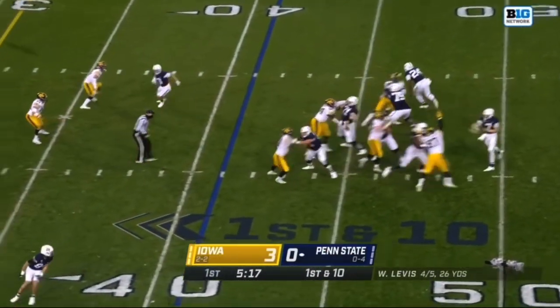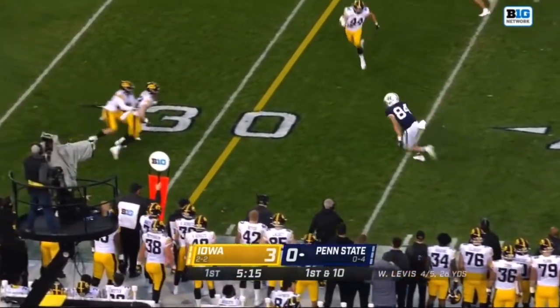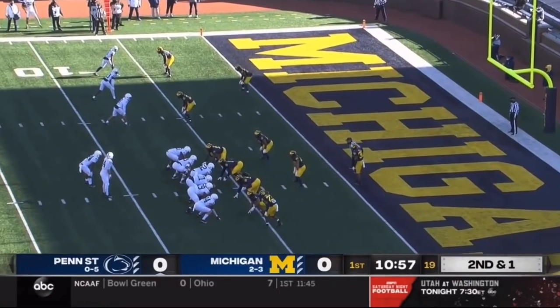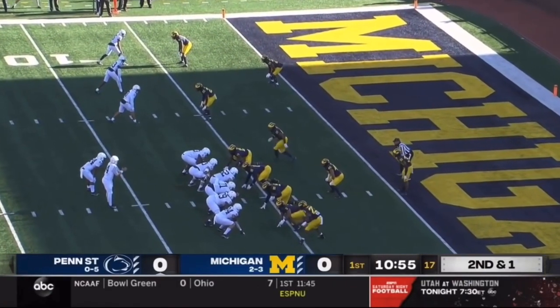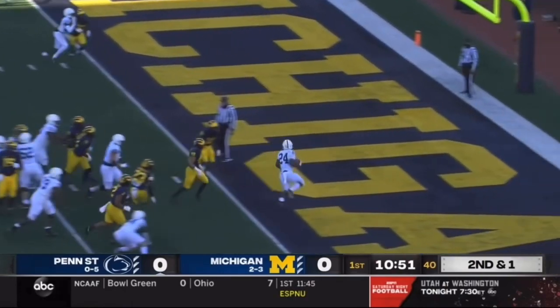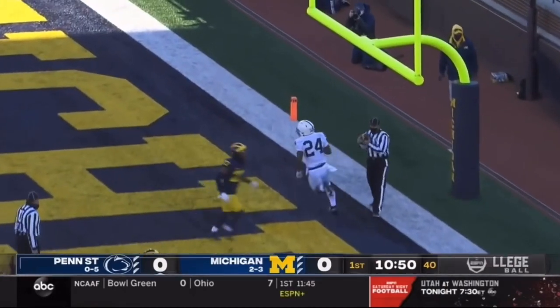First and ten — wide open, perfect connection there, that's Theo Johnson. Great job of patience by Clifford to freeze that D-end. Tenth play of this outstanding opening drive for Penn State — it's Lee again, into the end zone for the touchdown!